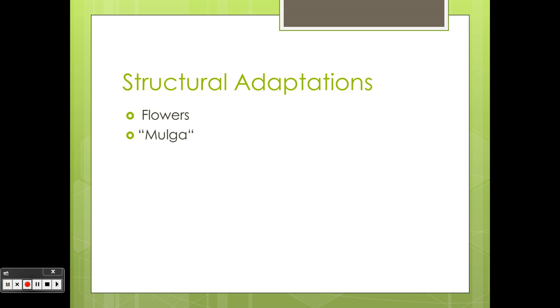Mulga: it's a mulga, which means it has lots of trunks. It is like an umbrella — its roots channel the rain to the soil. Eucalypt: it has a thin, hard, eucalyptus-type leaf that doesn't lose much water.